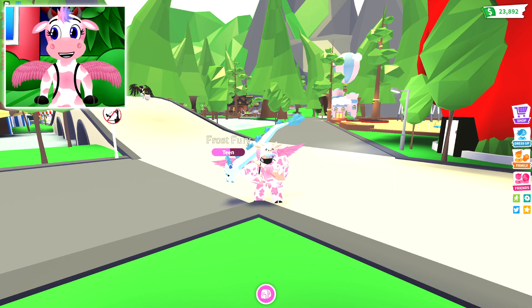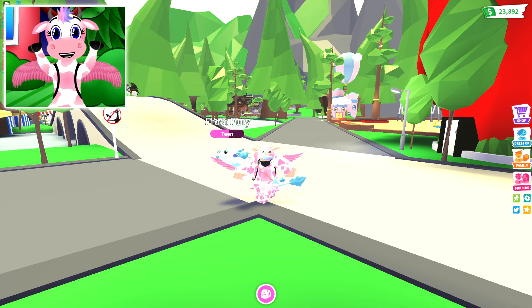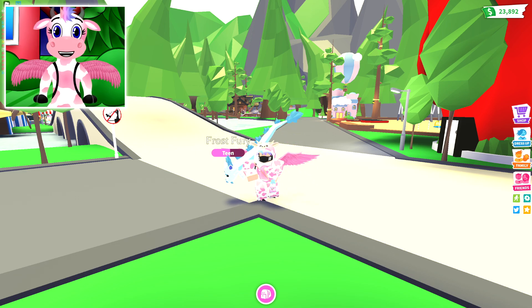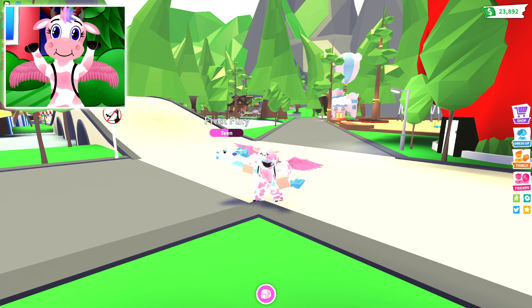So tomorrow, Adopt Me is going to be celebrating its four-year anniversary! Oh my god, that's actually so long — four years of Adopt Me! Congratulations!